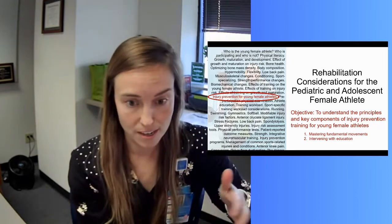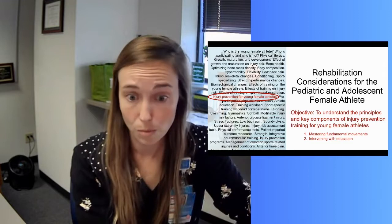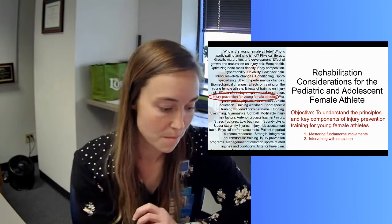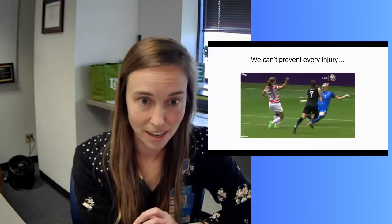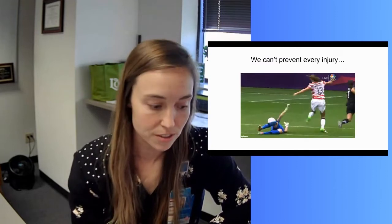PTs are situated in a great spot to be not only role models but also clinical care providers for young female athletes — to get them at the right place at the right time. We need to start by acknowledging that we can't prevent every single injury; it's inevitable that injuries are going to happen.